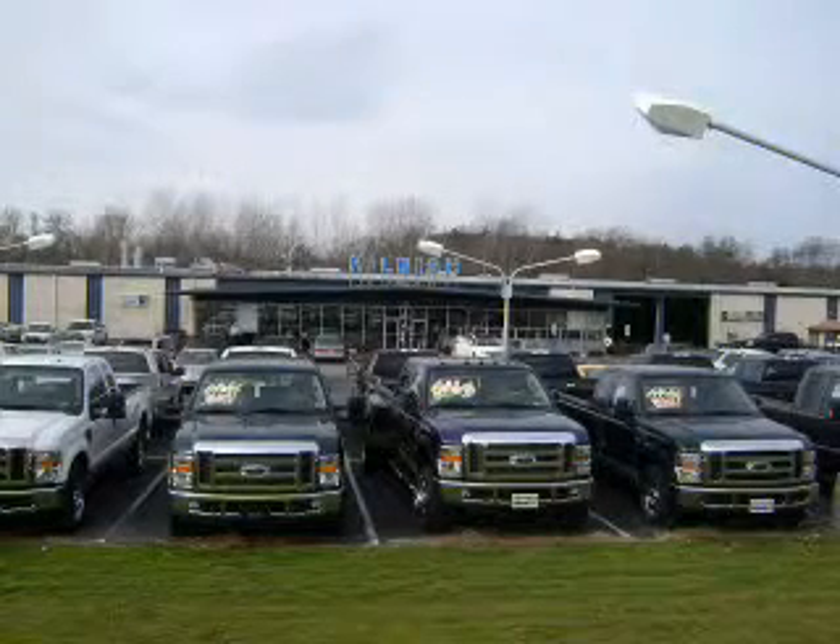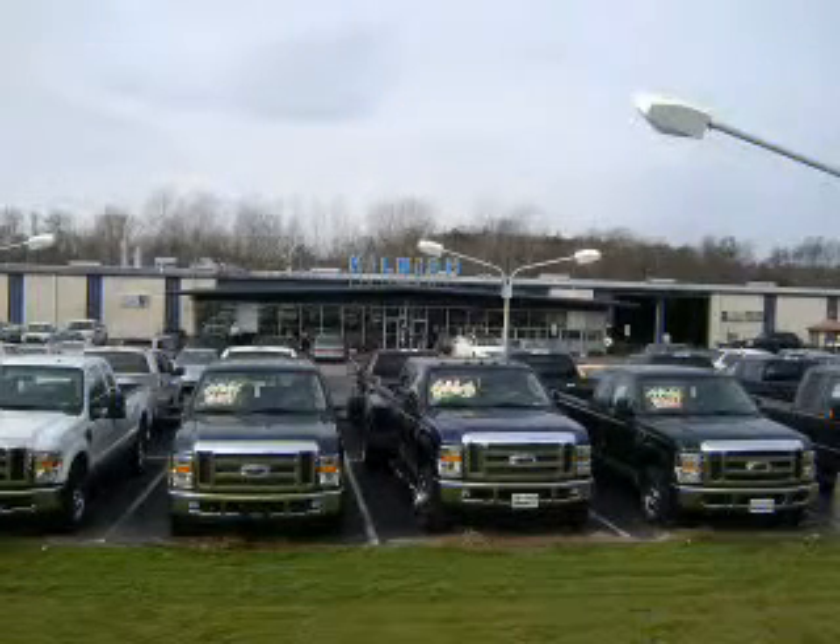Thanks for shopping Hilbish Ford Lincoln Mercury. We look forward to doing business with you. Stop by today or call us at 704-938-3123.